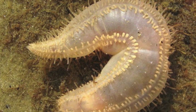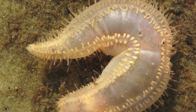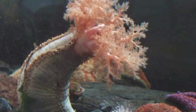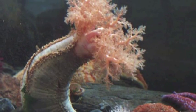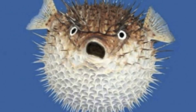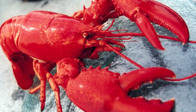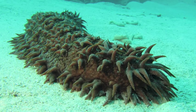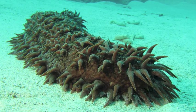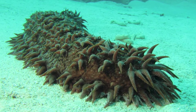Sea cucumbers take food in with 8 to 30 tube feet that resemble tentacles. They break the particles into even smaller pieces and release them back into the ocean ecosystem, much like an earthworm in a terrestrial setting. Their predators are highly specialized and include big mollusks, certain fish like triggerfish and pufferfish, and crustaceans like lobsters and crabs. They are ambulatory and some can move with the aid of swimming appendages, while others make long jumps before falling to the sea floor.